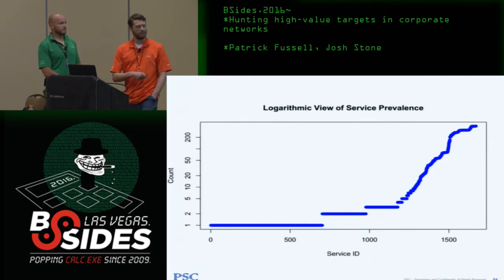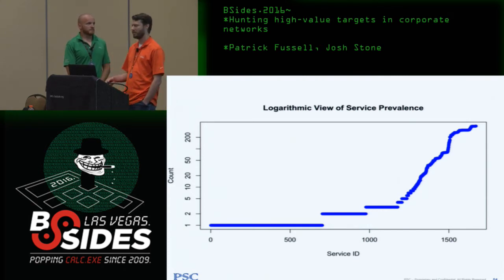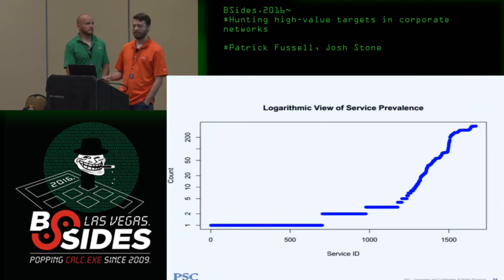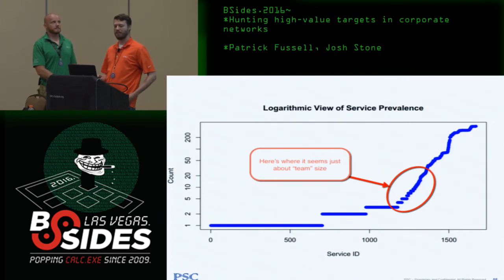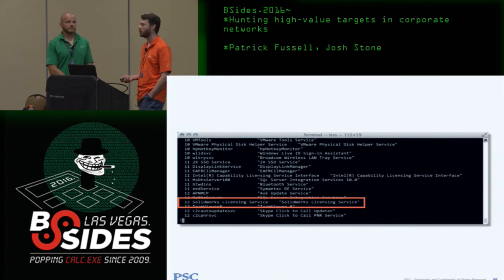I generated a visualization showing how commonly each service occurs across the domain. Services running on every computer — like LSAS, browser service, workstation service — aren't useful for discriminating targets. Services running on only a single box are too discriminating. I thought the group I'm looking for is a team, probably a handful of people. So anything showing up in about team-size sets of systems might indicate a unique group. Looking at services with 10 to 20 instances across the domain, I found the SolidWorks licensing service — a 3D CAD solution. People running CAD packages are probably making product data.